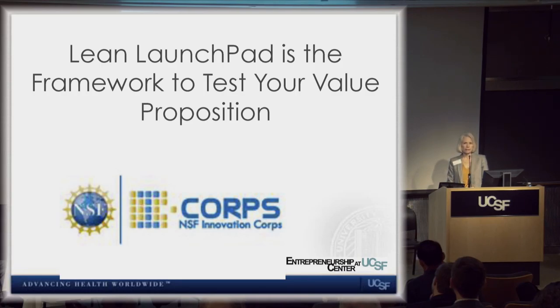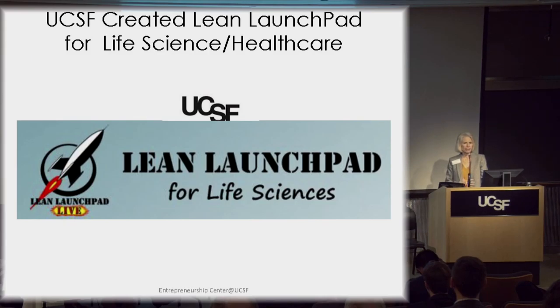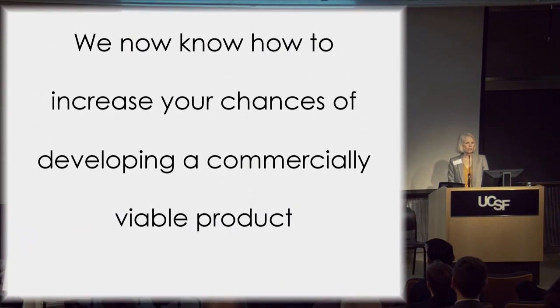The National Science Foundation recognized this problem and found something called Lean Launchpad, developed at Stanford and Berkeley by Steve Blank. This is a framework where you test the business side — your value proposition and whether you have product-market fit. We created the life science version of this. Lean Launchpad shows we now know how to increase your chances of developing a commercially viable product, and that's pretty cool — it actually can be done.